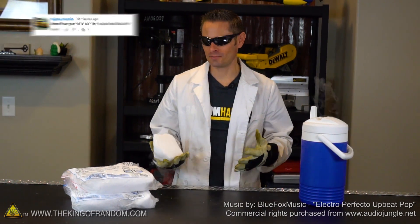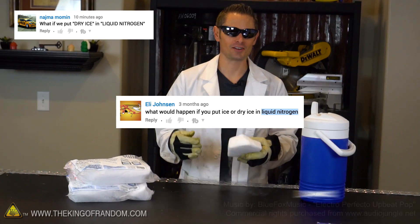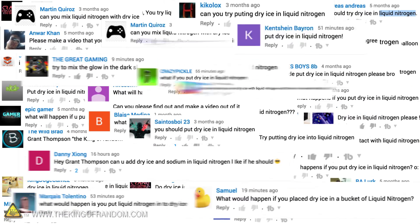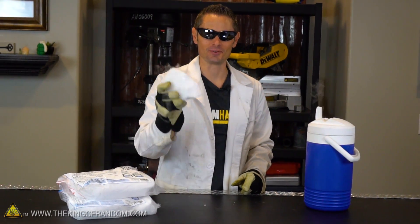When people started leaving comments asking me to mix dry ice with liquid nitrogen, at first I thought it was a joke. But then as the comments continued and continued, I started to realize that this is a real thing. So today we're gonna try mixing dry ice with liquid nitrogen just to satisfy your curiosity and see what happens.